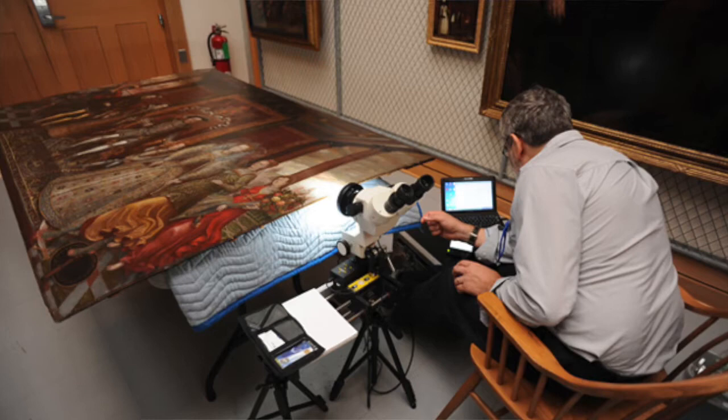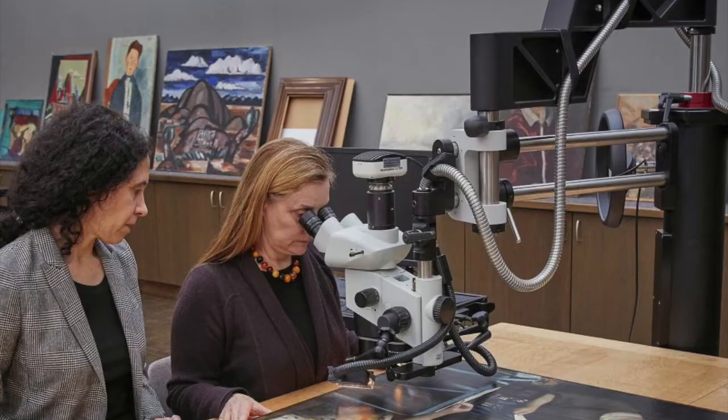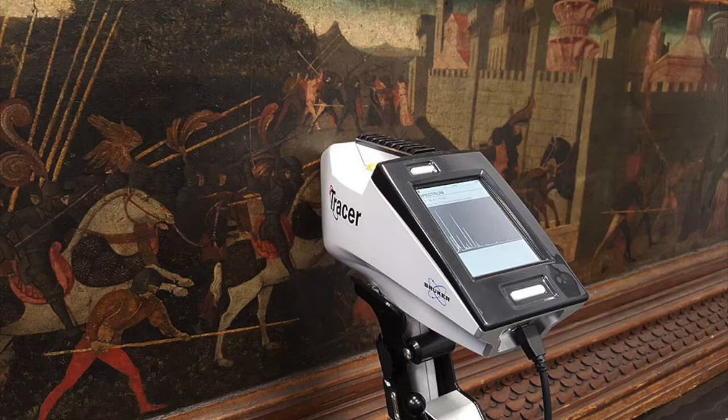Microscopes and chemical paint analysis, on the other hand, are used to examine the molecular composition of the materials, which show which region and period they came from, and if they are similar to the materials used by the artist for other already authenticated paintings.